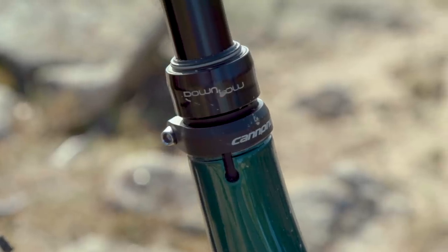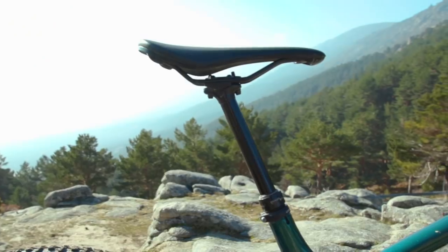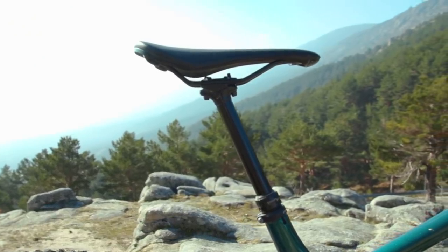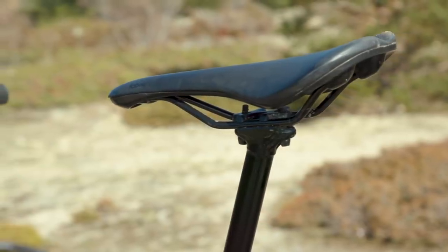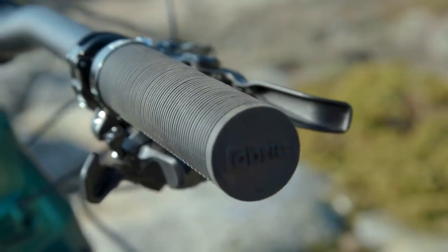The finishing kit largely comes from Cannondale. You get their up-down dropper post, though the dropper lever I didn't particularly like — it was a little bit sharp, a little bit stubby, and the cable tension needed to be just right for it to feel nice. You also get a Fabric Scoop saddle, which has always been popular with testers, and mushroom-like Fabric grips, which personally I didn't particularly like but I know people who do.